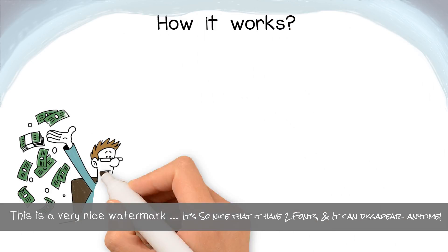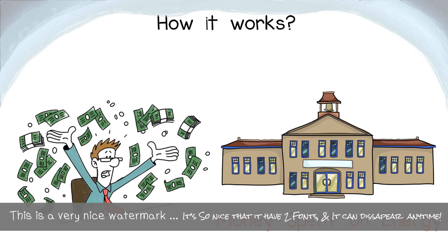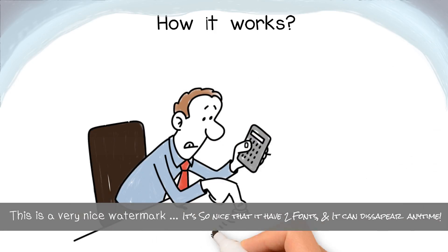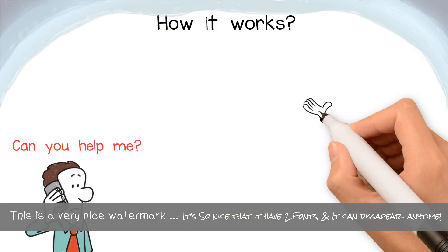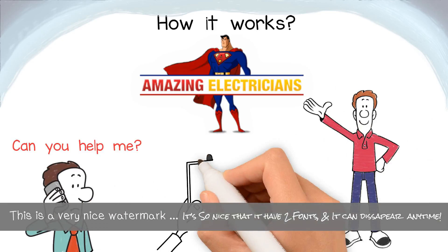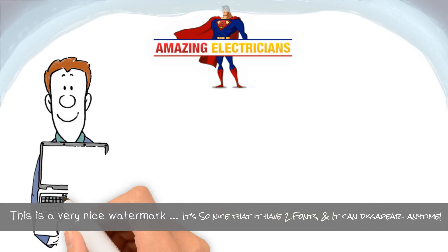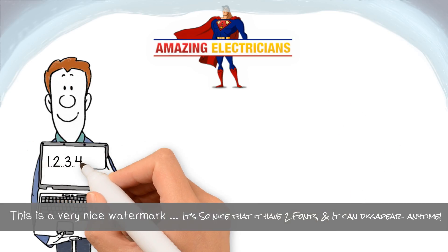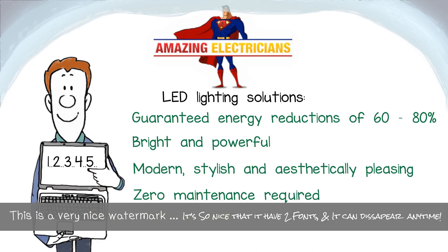How does this work? Dave has been thinking for some time that his school is spending far too much on energy and is looking for a way to reduce his costs on a tight budget. He got in touch with Darren at Amazing Electricians who came around to conduct an audit and see how best he can help. Darren identified a number of ways in which he could make a massive difference for Dave and explained how he could do it without spending a penny up front.